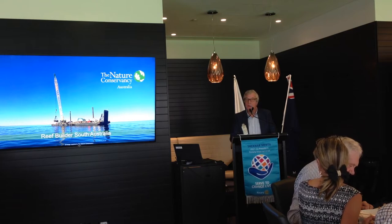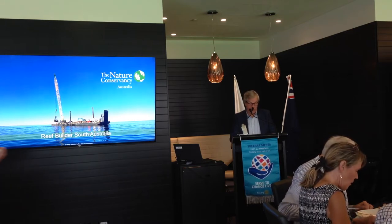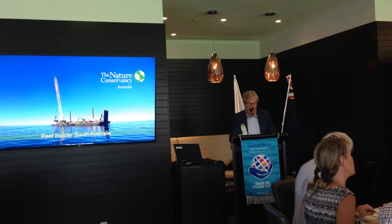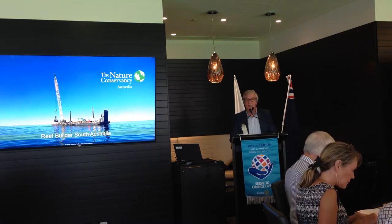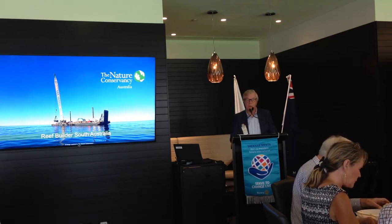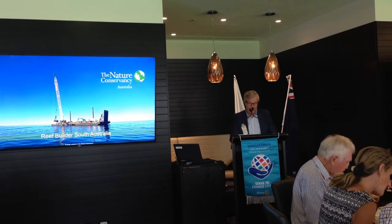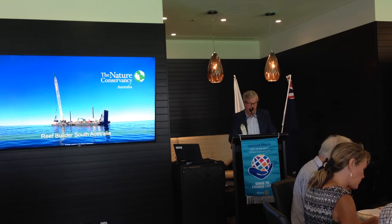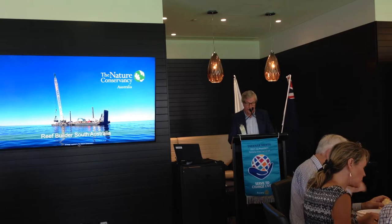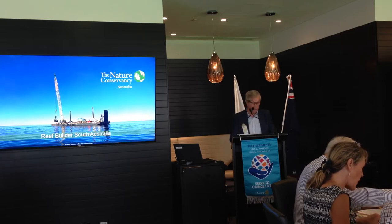This is one of the many examples of environmental degradation over the years. However, the Nature Conservancy Organisation is doing something about it. Their project is part of a larger program called Reef Builder, which is Australia's largest marine restoration program, with the aim of bringing back native shellfish reefs back from the brink of extinction.